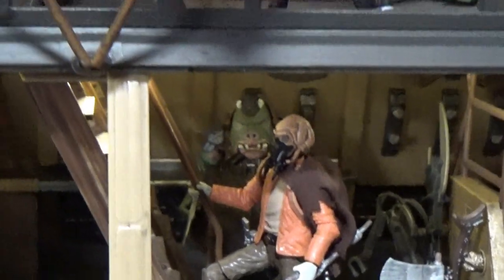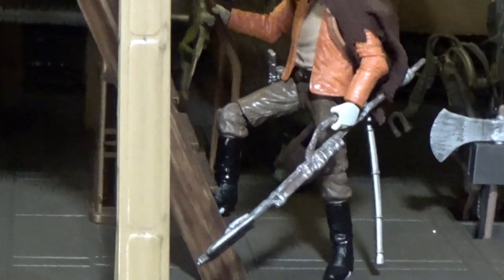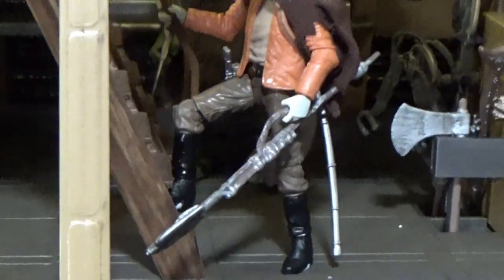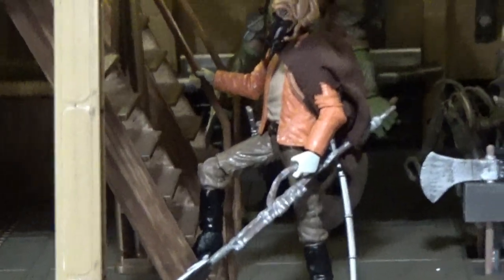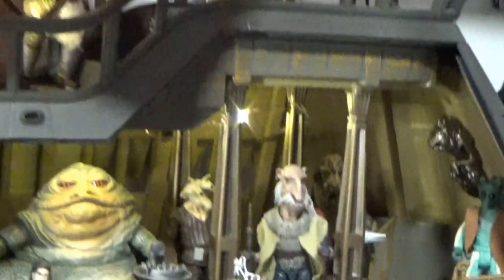I've still got this guy lurking around — he's my custom Keldor bounty hunter, slash explorer, slash gun for hire. There's a Gamorrean back there, another Gamorrean up there. And this wolf — great figure.